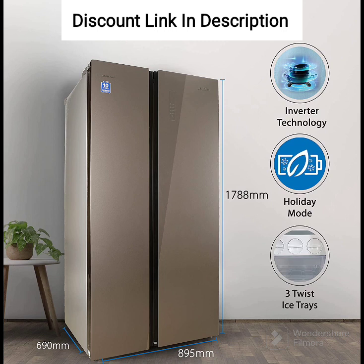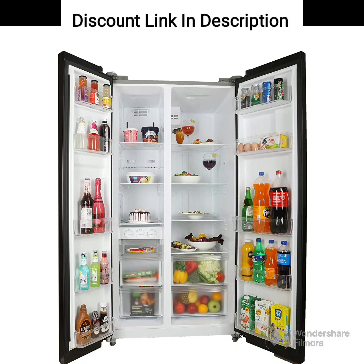Features. The refrigerator comes with a host of features to make your life easier. The fridge features a multi-airflow system that ensures uniform cooling throughout the fridge. It also has an LED touch control panel that allows you to control the temperature and other settings. The freezer comes with a quick-freeze function that allows you to freeze food quickly. It also has an automatic ice maker that ensures you always have ice cubes on hand. The fridge also features a water dispenser that allows you to easily dispense cold water.